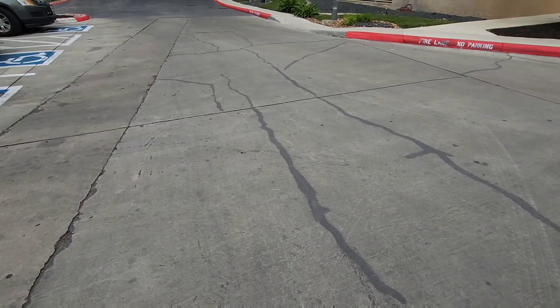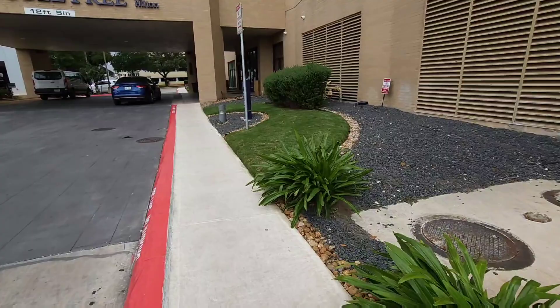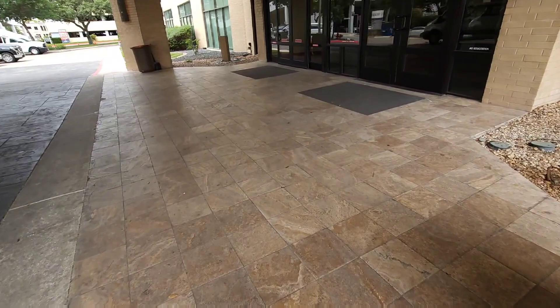Hello everyone! Today I'm staying at the Doubletree Hotel by Hilton in San Antonio, Texas, right near the San Antonio International Airport. Let's check out this hotel. Let's go.